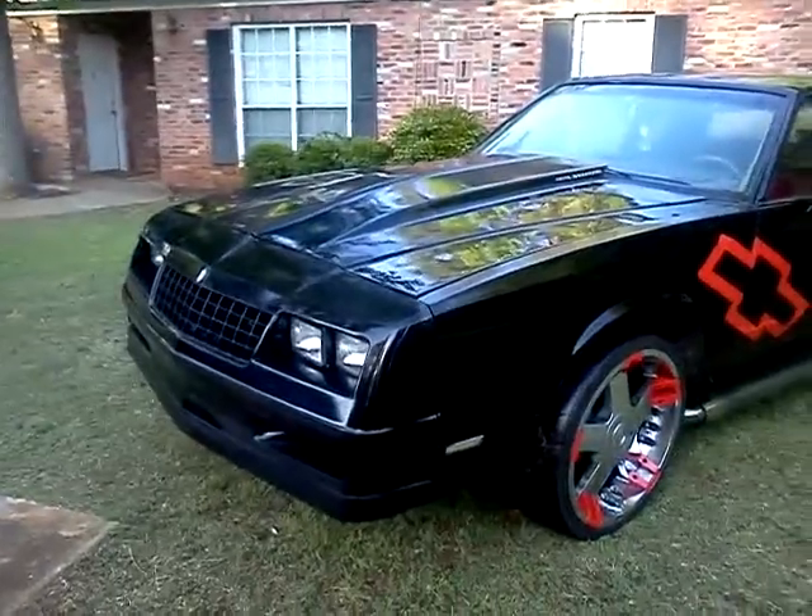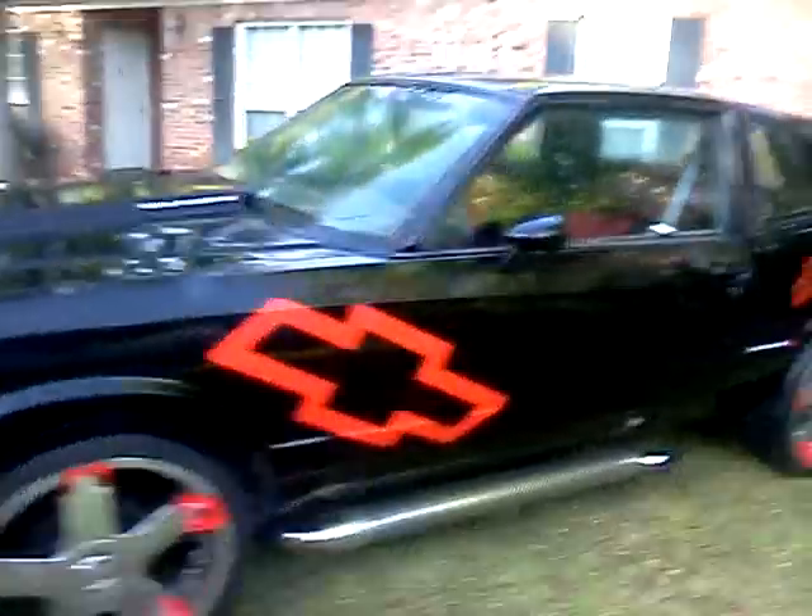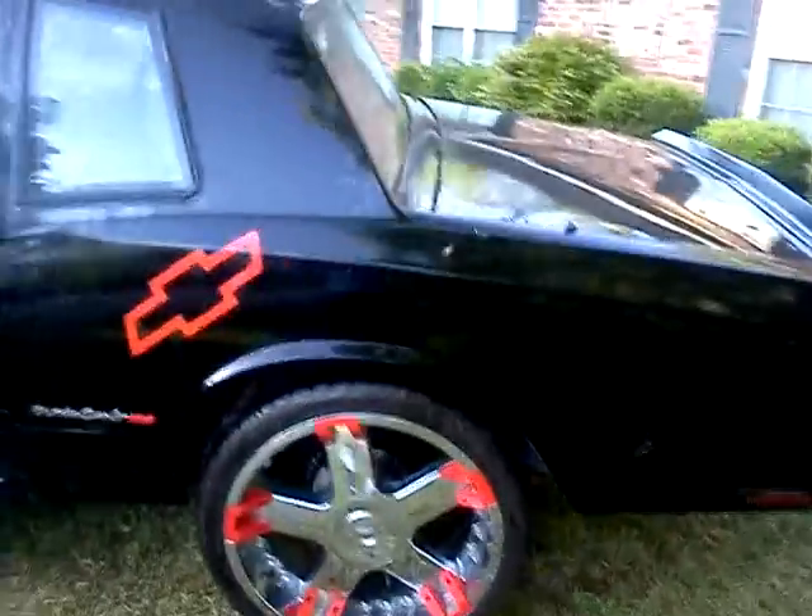This is my video of my 1987 Monte Carlo SS, and this is for my eBay purposes. My name is Kentlee23 or Kentlee123 on eBay.